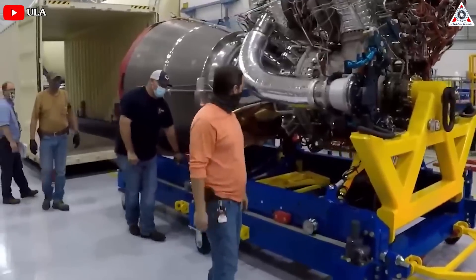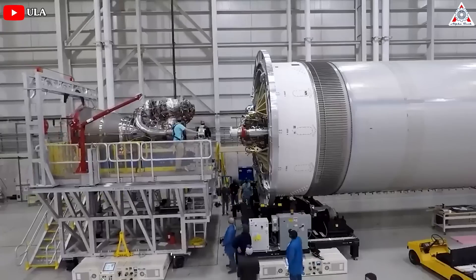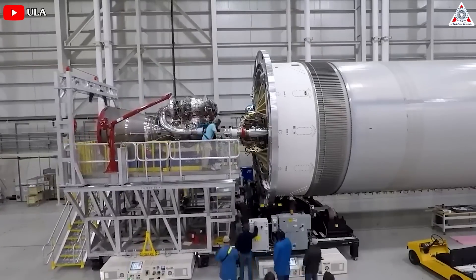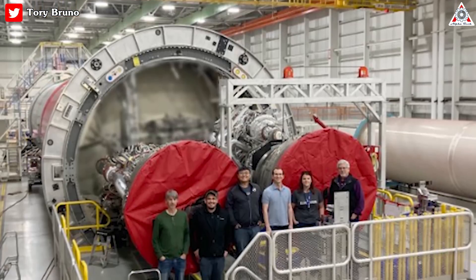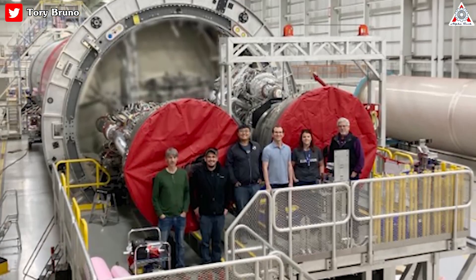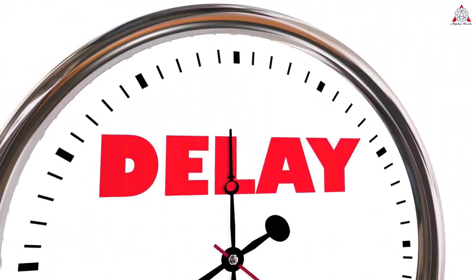During that time, Blue Origin only delivered Pathfinder versions of the engines to ULA, which the companies used for fit tests with the Vulcan rocket. But there's no substitute for actual flight engines, which are necessary to perform a static fire test and clear the vehicle for launch. It wasn't until later last year that Blue Origin completed delivery of BE-4 rocket engines for the first ULA Vulcan launch. But the results? Vulcan has just delayed again.